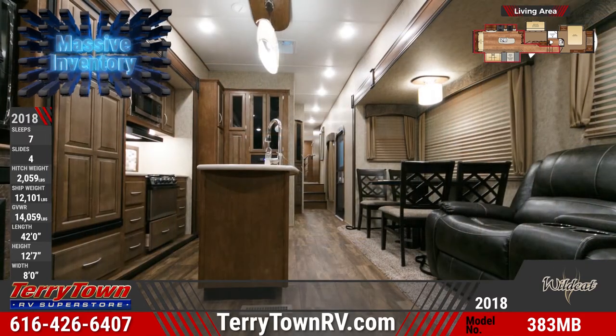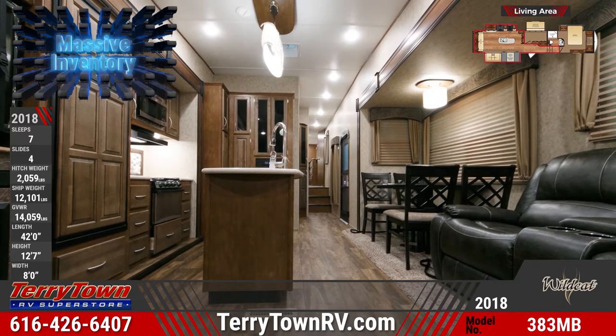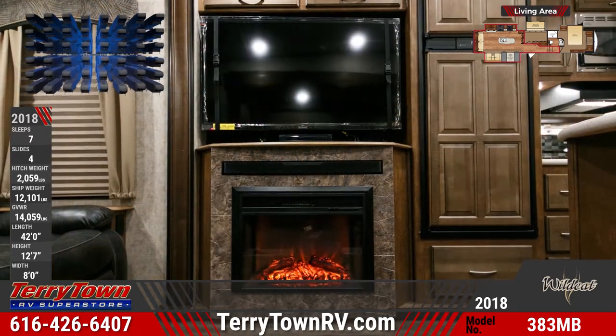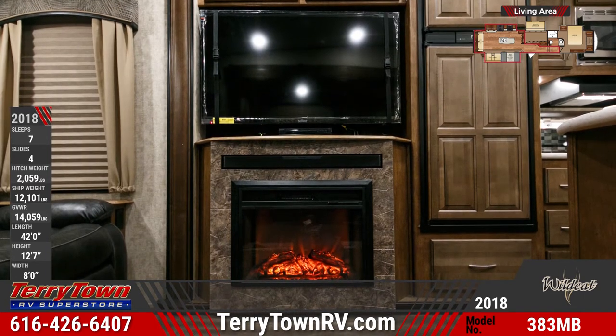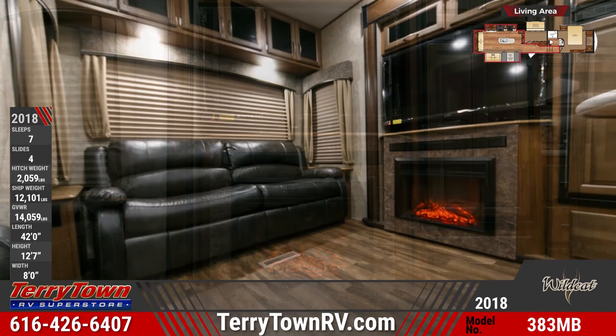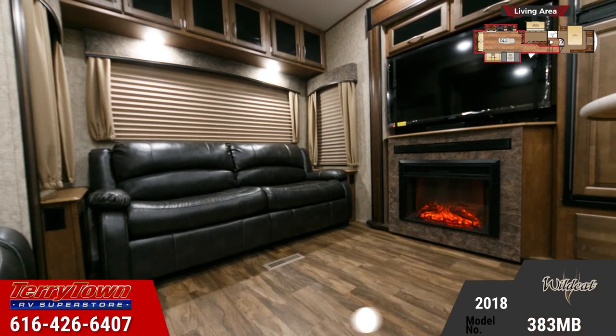A rear living area features an entertainment center with a 50-inch LED TV, a 4600 BTU electric fireplace, and a residential Bluetooth sound bar. This rear area also holds a high-to-bed sofa, overhead cabinets with glass inserts, picture windows with designer treatments and pleated shades, and a theater sofa.